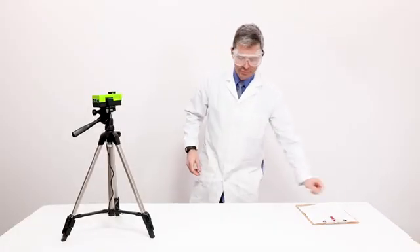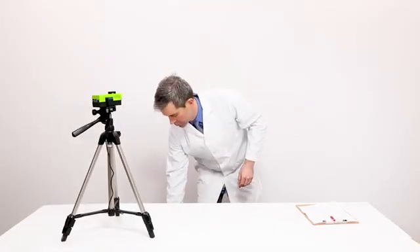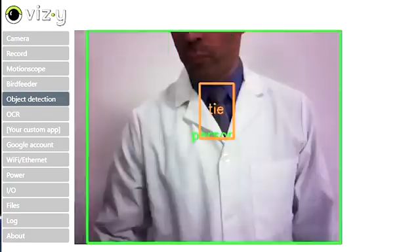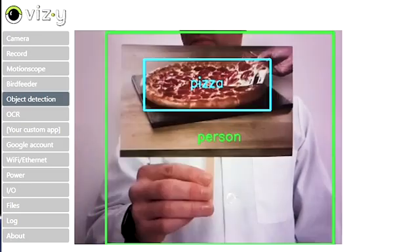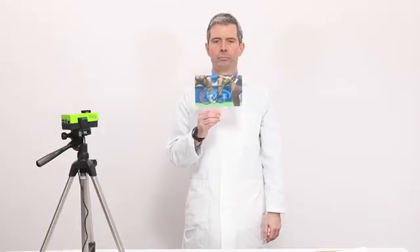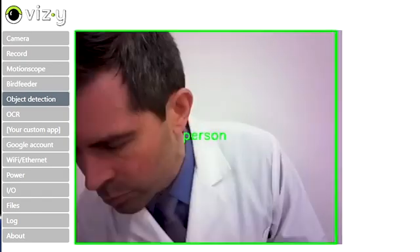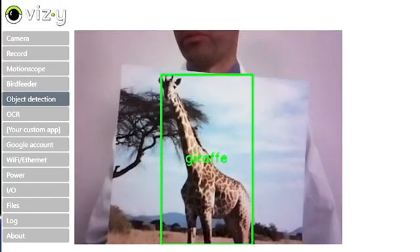Vizzy comes ready to run with deep learning neural networks that detect common objects — hot dogs, pizza, tennis rackets. Apparently, this Vizzy will text you each time it sees a giraffe.